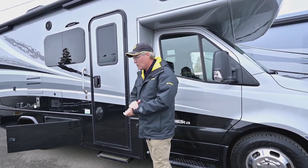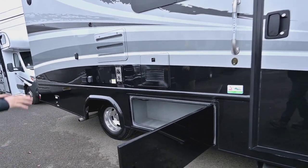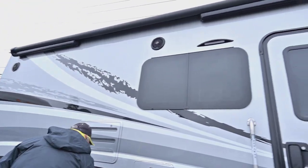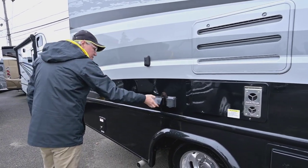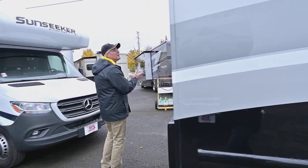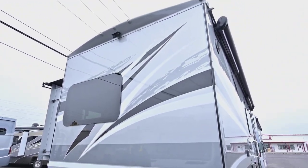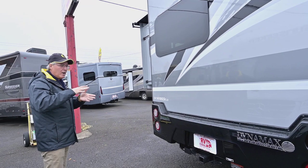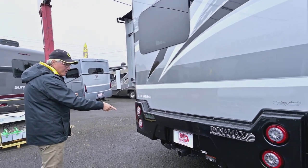It's also got side cameras as well as your rear view camera. There's a lighted grab assist handle, and a nice large storage area on the awning side with a really big awning on the outside. There's access to put a TV on the outside with a power source, plus your low point drains. The backup camera has different angles so you can see close to your vehicle or a little further out — it's an upgraded camera system.